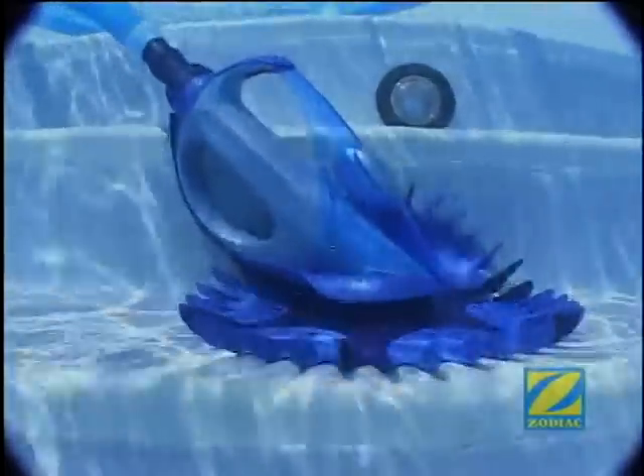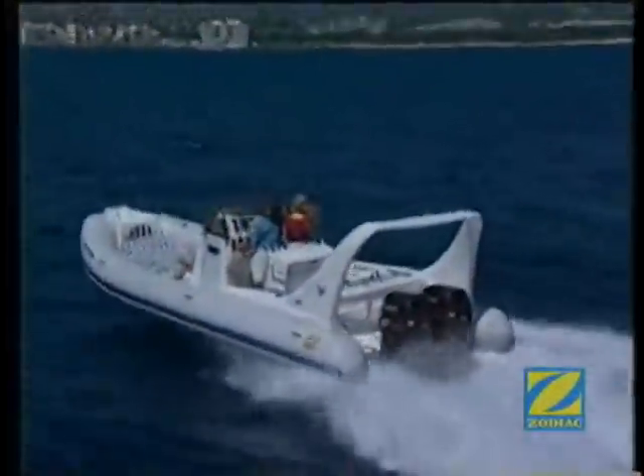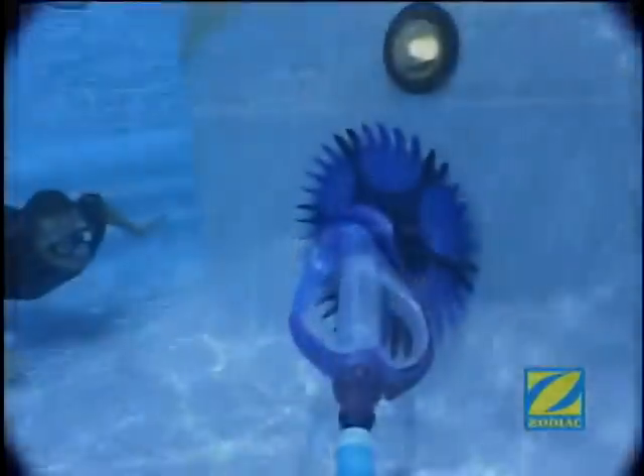As the Zodiac G4 moves across the pool bottom, its fenders are designed to protect it from pounding and shaking in much the same way a fender protects marine vessels. This allows the Zodiac G4 to clean more of your pool, including the walls.